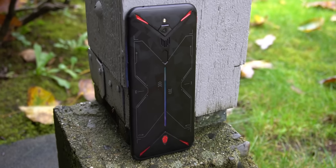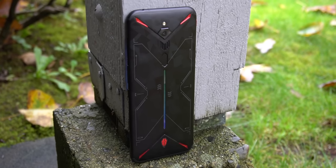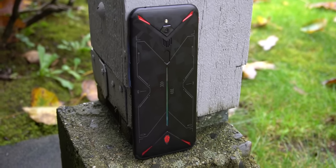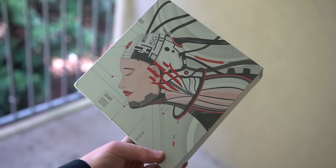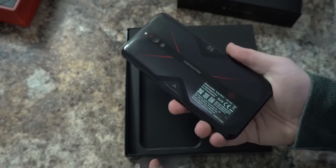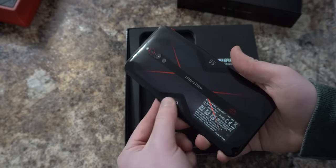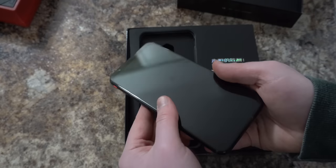Last year I unboxed and reviewed the Nubia Red Magic 3 gaming phone and basically concluded that it was really good value hardware with unique but mediocre software. And this is the next generation — or actually a couple generations down the road, there was a 3S — the Red Magic 5G: a 5G capable smartphone with the Snapdragon 865, the first 144Hz display on a smartphone, an in-screen fingerprint sensor, and a 64MP camera, all for $600.